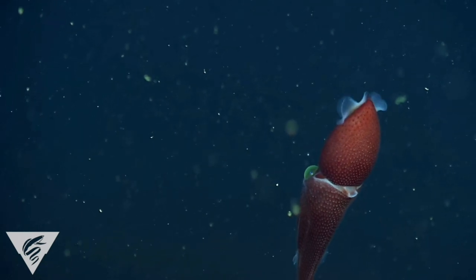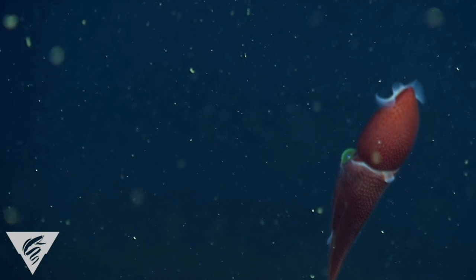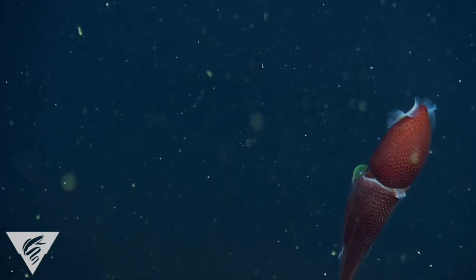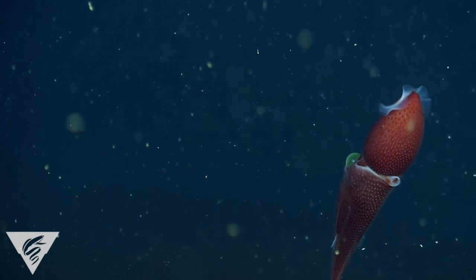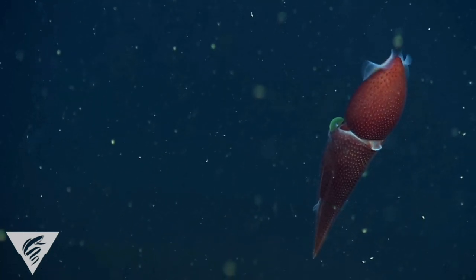The strawberry squid only inks when it is approached closely or touched, as it is metabolically costly to produce and expel the mucus and melanin. It has been observed often producing pseudomorphs, which are dense blobs of ink, the approximate shape and size of the individual releasing them.